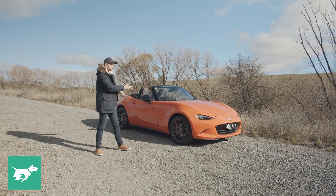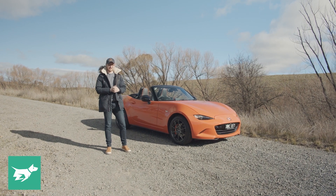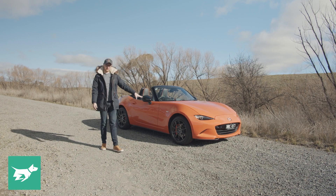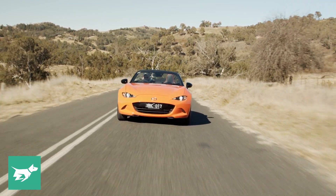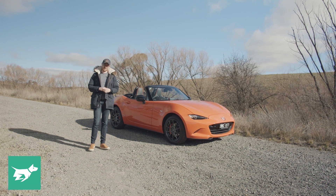Not only is it very memorable from the colour — Racing Orange is exclusive to the 30th anniversary — it's got forged alloy wheels in graphite, big Brembo brakes at the front, Nissin brakes at the rear, Bilstein dampers, and the LSD from the MX-5 Club, or the RF Limited Edition as it was called in Australia.